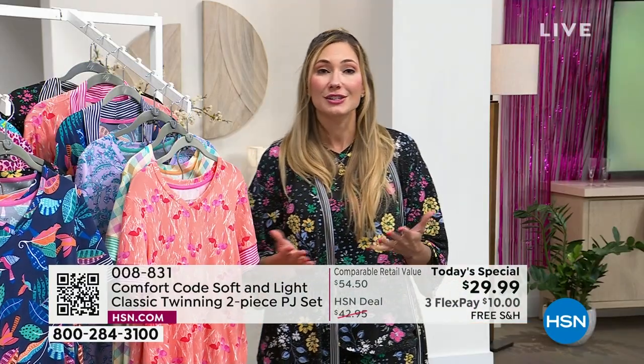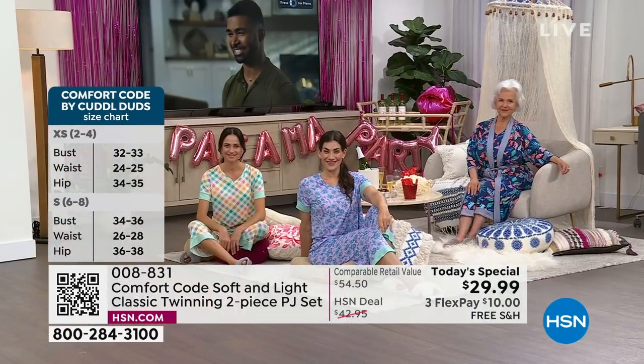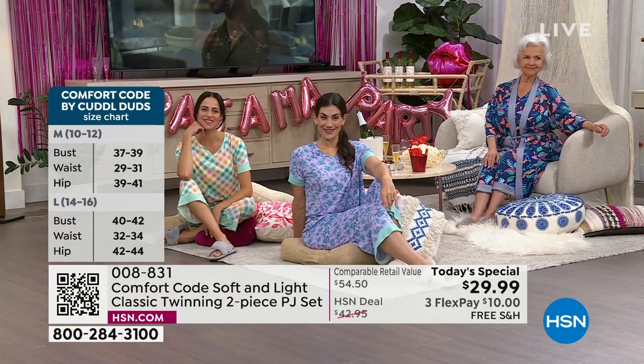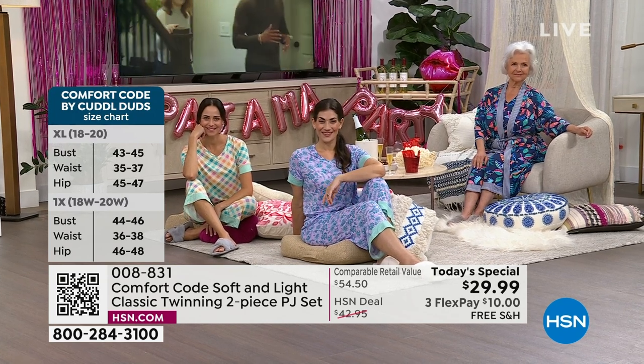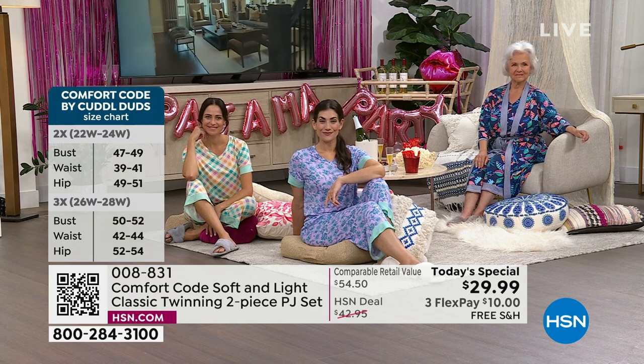If you're new to Comfort Code, just know that we are Comfort Code by Cuddle Duds — a name you've known. It's been around for over 50 years. I call it multi-generational. My grandma wore them, my mom has worn them, I wear them. My daughter is 13, and she wears her oversized Comfort Code around all the time. This is a name you can trust.